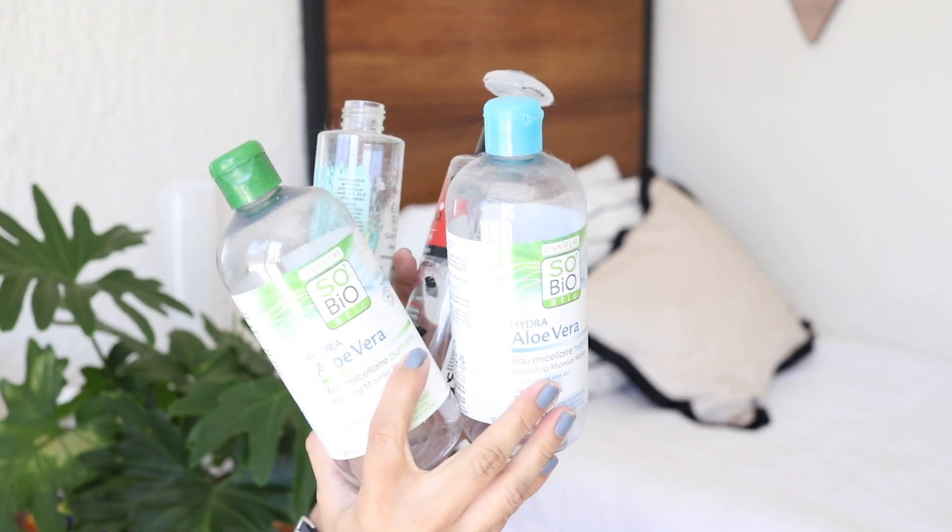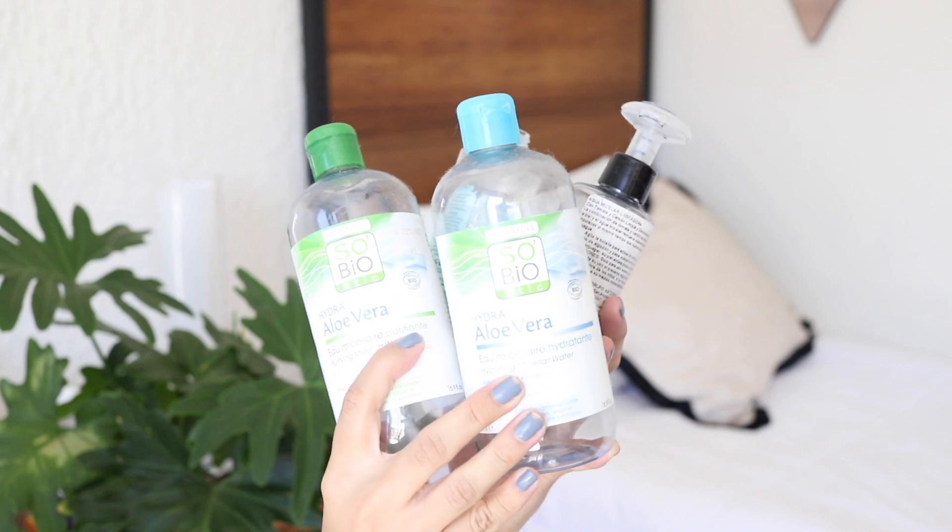Hello guys! Welcome to day 3 of 4 days of empties. Today I'll talk about skincare products.